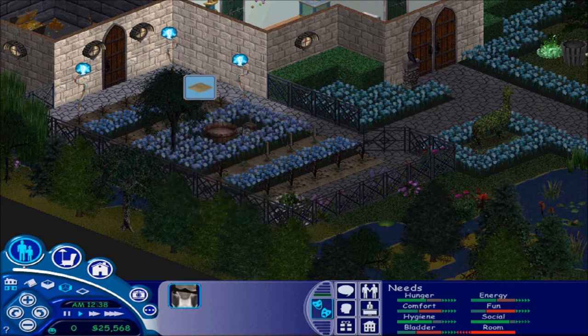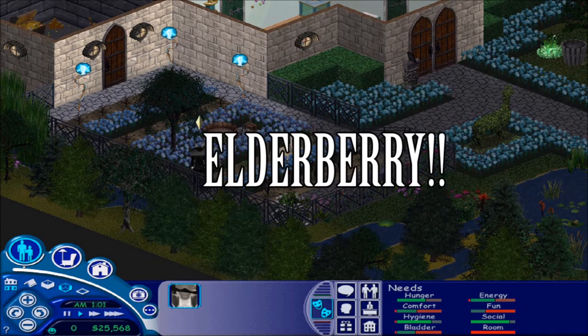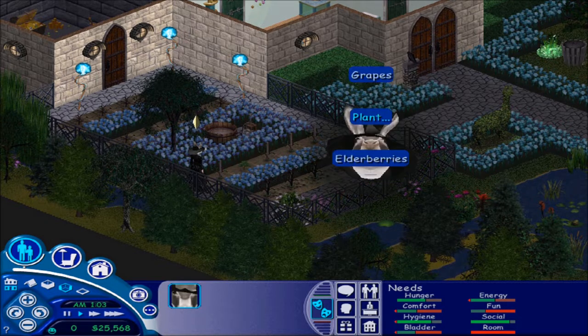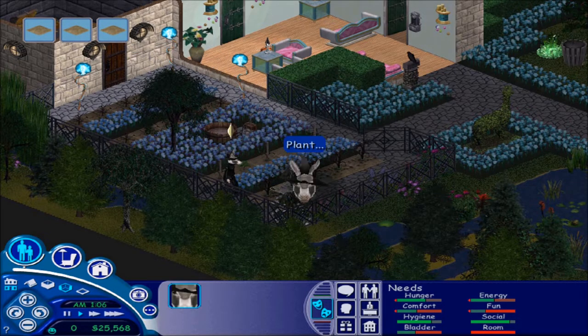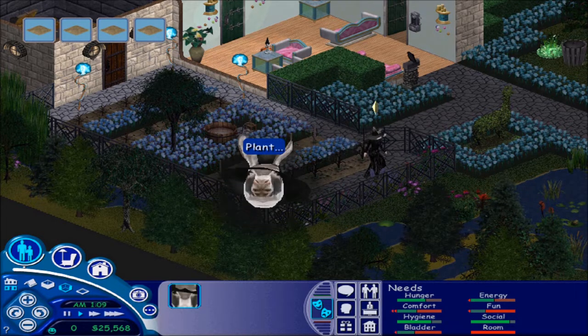Okay, plant grapes — oh, I accidentally planted an elderberry, I can't even say the word. And there we have some more grapes. I have OCD about things — it needs to be straight in a line. I have a problem there.